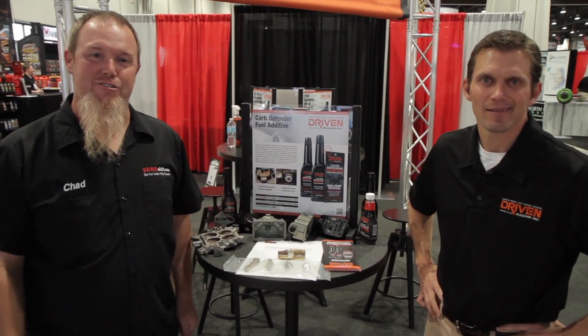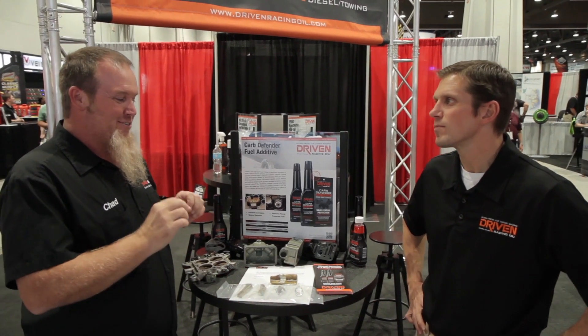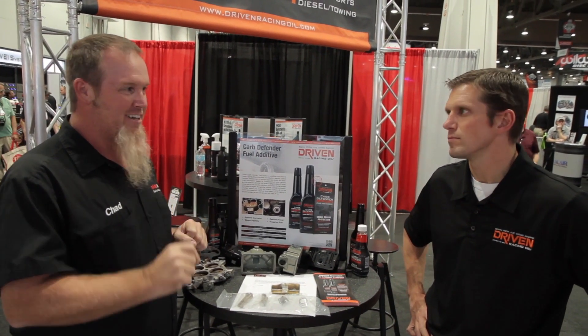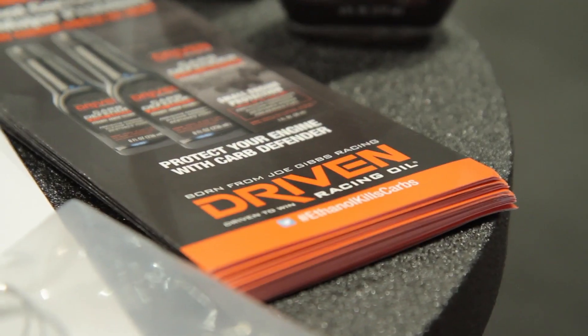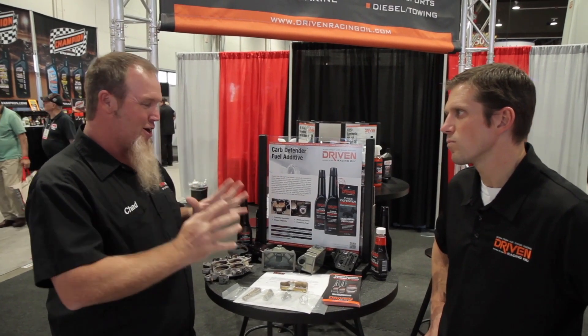Chad Reynolds here, SEMA 2013, and we're in the Driven booth with none other than Mr. Lake Speed. How you doing man? Good, how are you doing? Fantastic. Well, we're here today to talk about ethanol kills carbs — hashtag ethanol kills carbs by the way — with the new Driven Carb Defender.